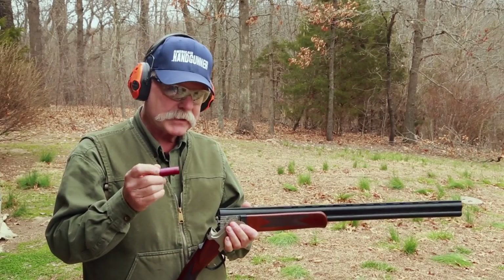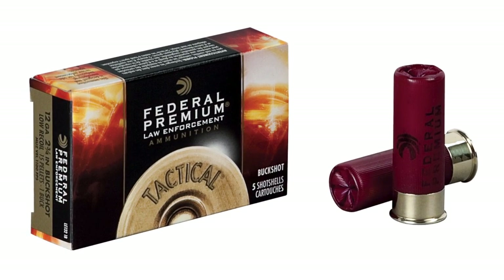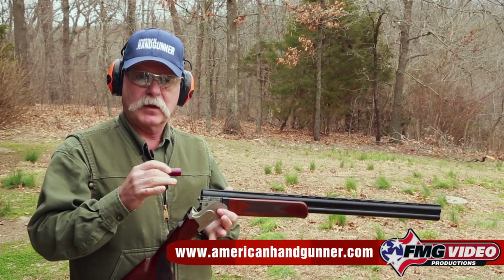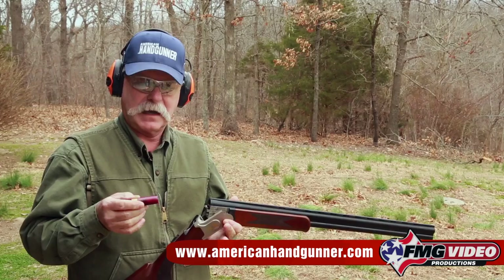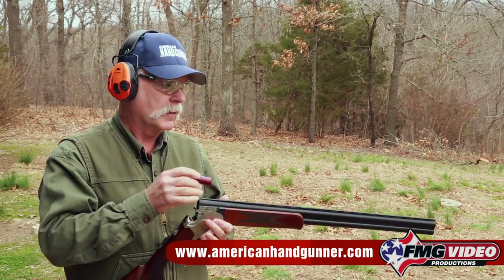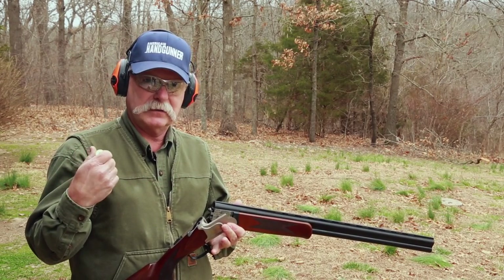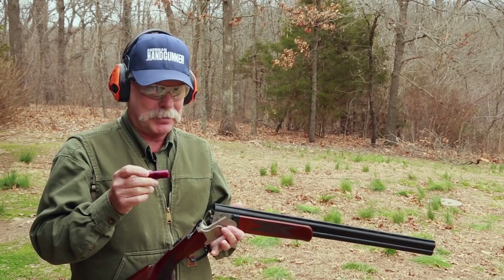Now this is an interesting load, and it's available. This is Federal's new premium tactical number one buck. It's specifically made to keep a tight group when shot from open-bore police-type shotguns. I'm curious to see what this will do from this full choke. At five yards from an open-cylinder gun, it pretty much looks like you shot a slug.